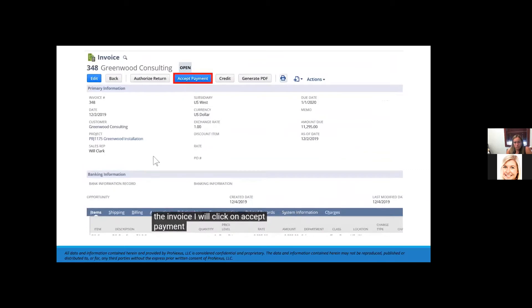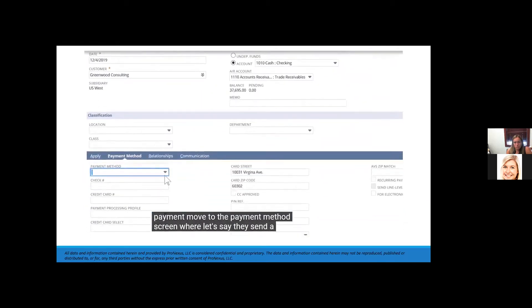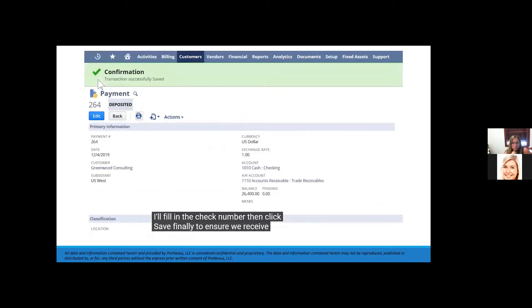Once I open the invoice, I will click on 'accept payment' and move to the payment method screen. Let's say they send a check — I'll fill in the check number and click save. Finally, to ensure we receive timely payments from our customers, I'll pull up a report from my favorites list to show our current aged receivables.